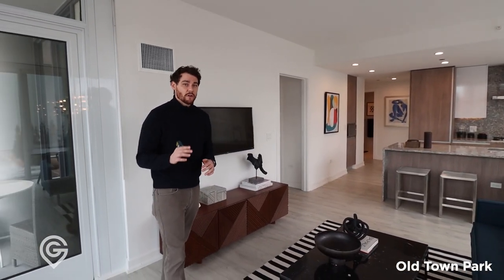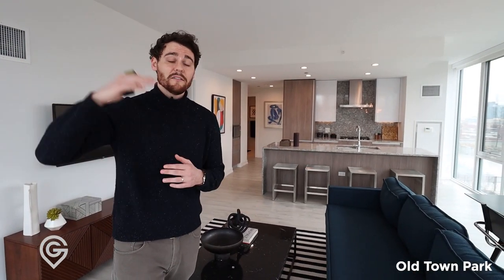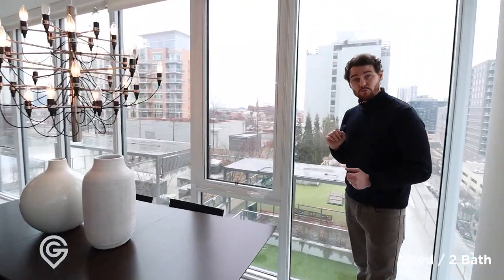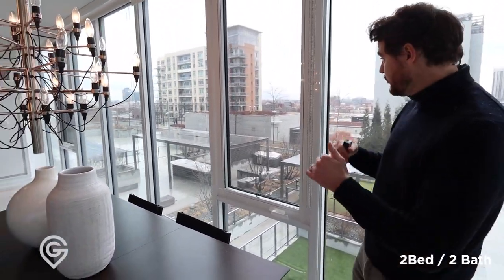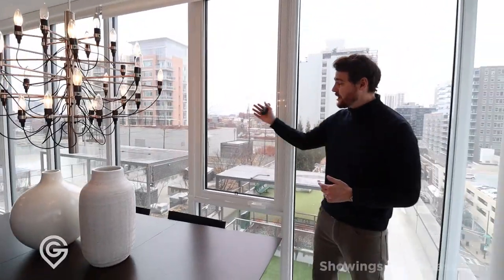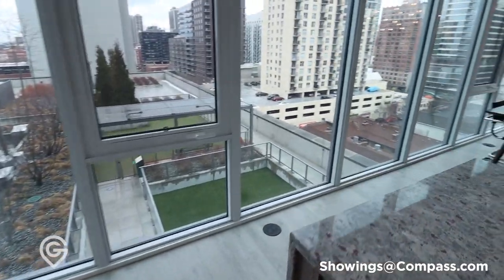The views here aren't spectacular, but that's because we're in a model — the model has the worst views because you want to give the views to actual residents. When you get up higher, the views are beautiful. This looks right out on the amenity level, so if you've got a unit a little bit higher, you can see what's going on, decide if there's someone you want to talk to, see if the cabanas are open, go sit down and have some fun.